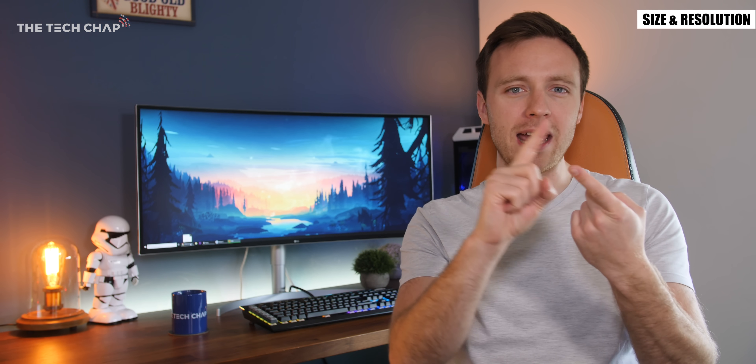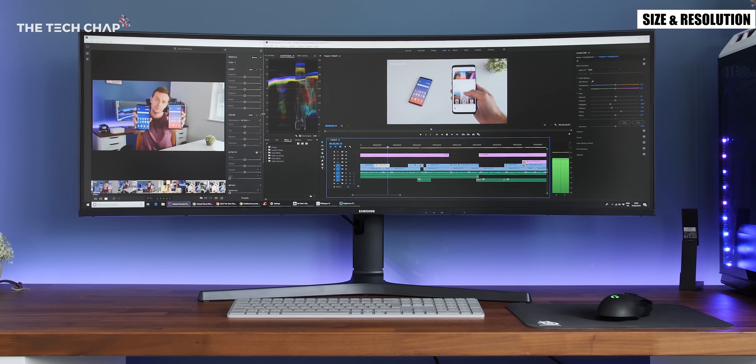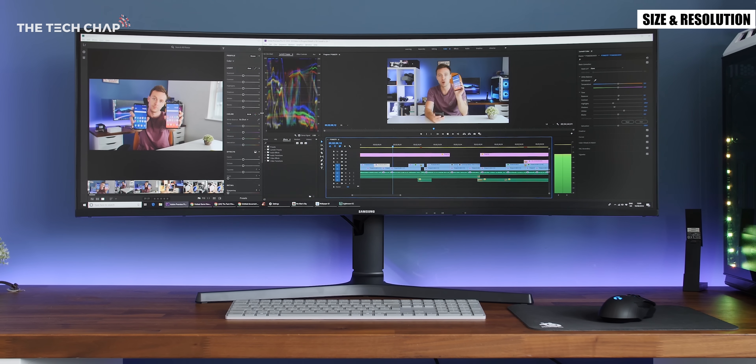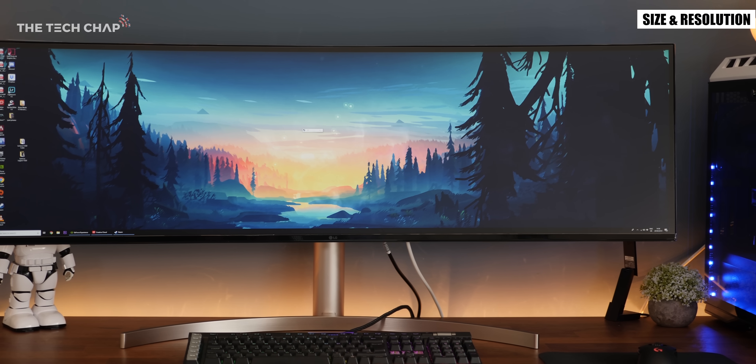For most people and gamers who want an ultra wide I would go with either a 29 inch 2560x1080 or a 34 inch 3440x1440 model and if you are a professional who would benefit from that extra screen space then a 43 or 49 inch super ultra wide would be your best option.